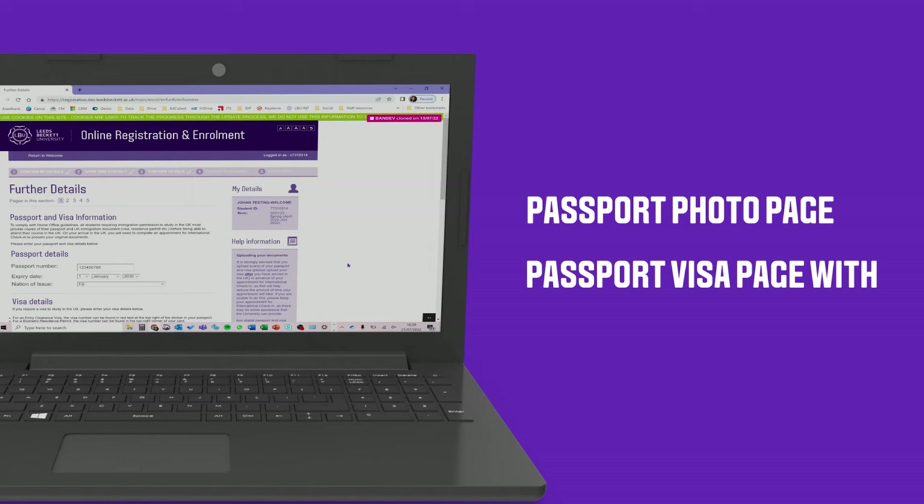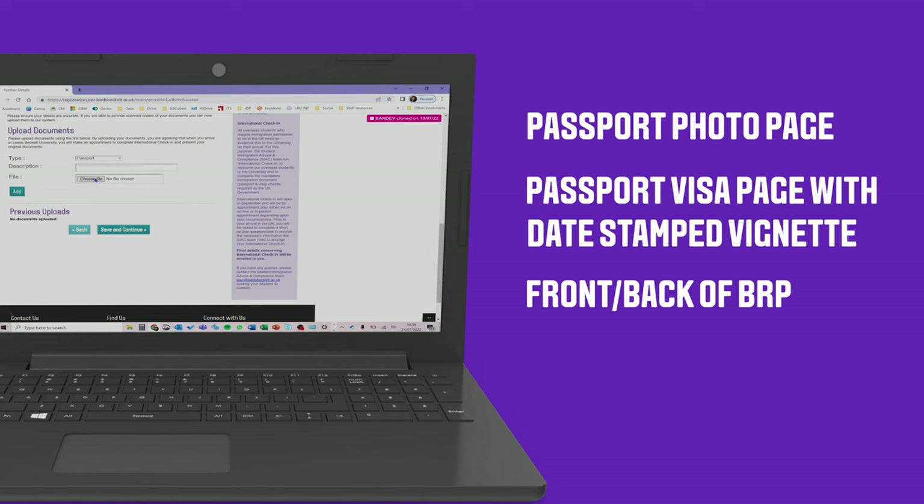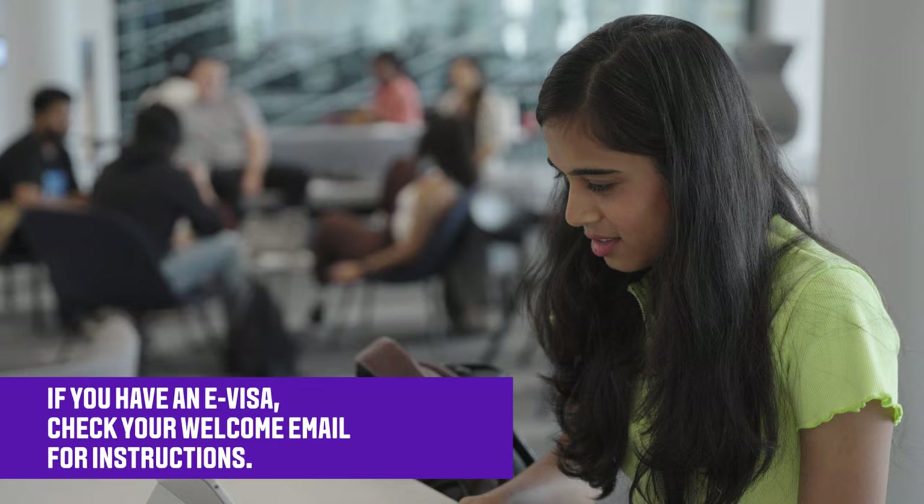Your photo page of your passport, your visa page of your passport, the date stamp vignette, and the front and back of your Biometric Residence Permit, or BRP for short. If you've been issued with an electronic visa, check your welcome email for further instructions.